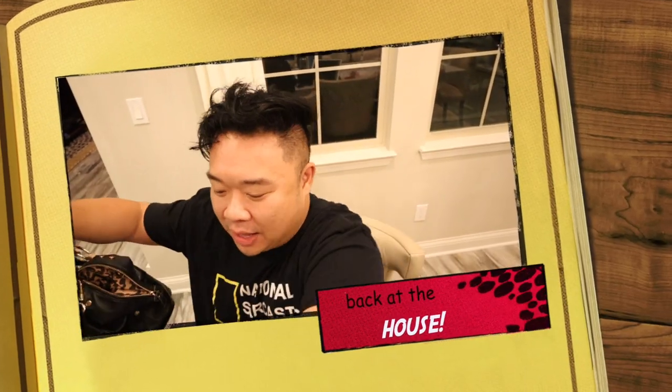Alright you guys, we are at the house now. It's a couple days later and I'm super excited to show you guys what we ended up getting. So we went to a Goodwill, then after that we went to a 2nd Street and a Buffalo Exchange. I'm going to show you guys what I got first from the Goodwill.